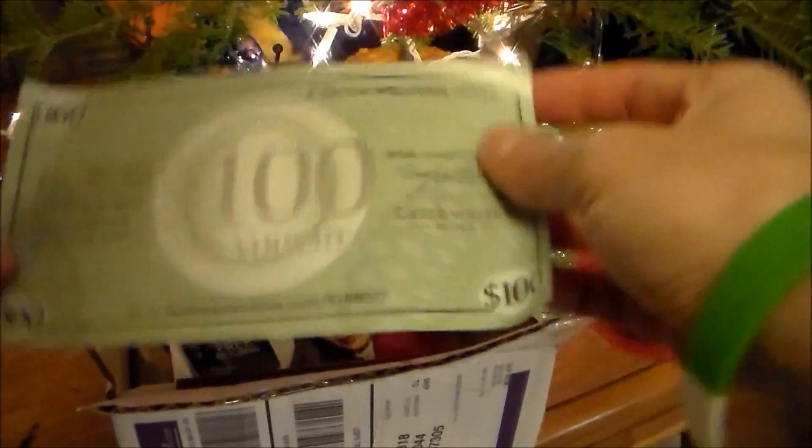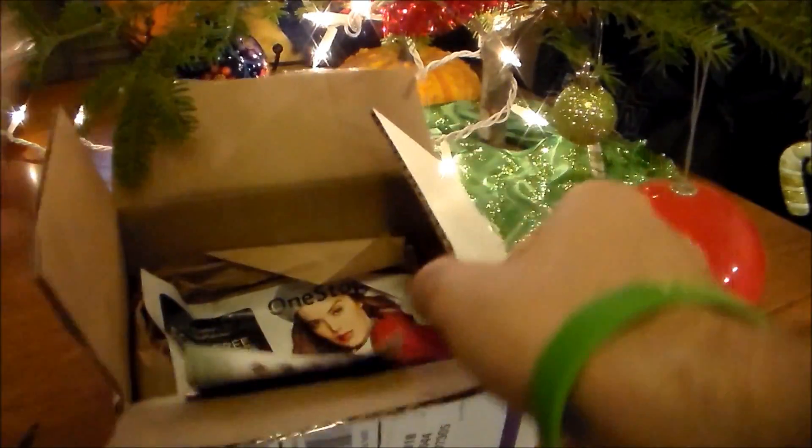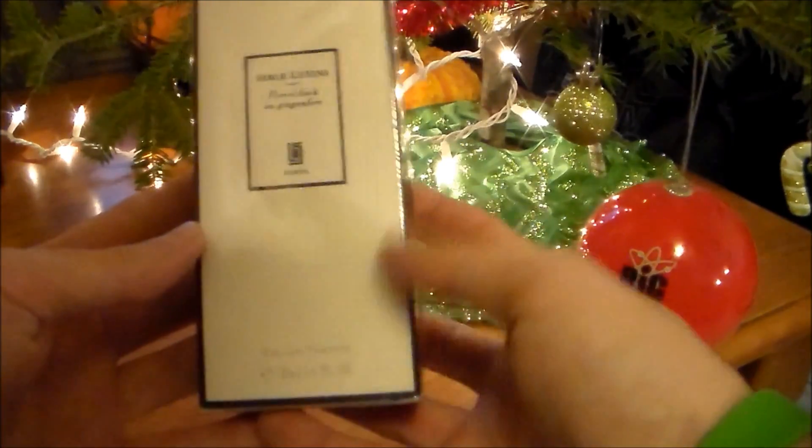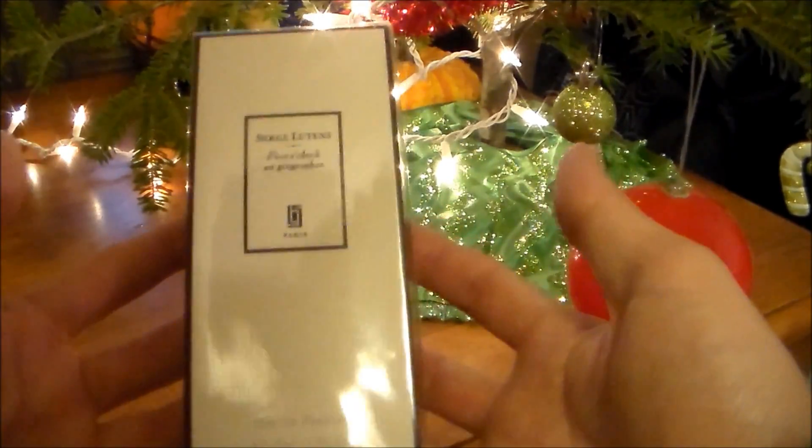And a $100 wine voucher. I've never actually redeemed one of these, but I may look into it in the future. So here it goes — Serge Lutens, Five O'Clock Au Gingembre. Let me go ahead and open this up.